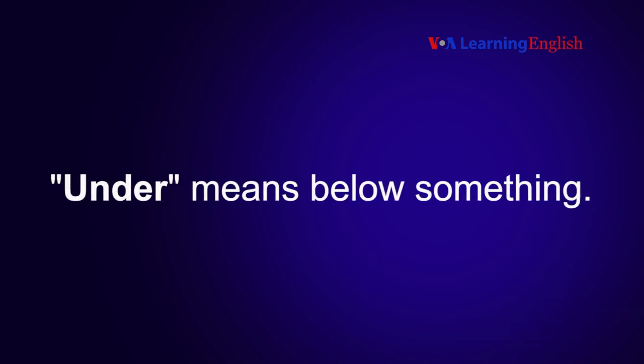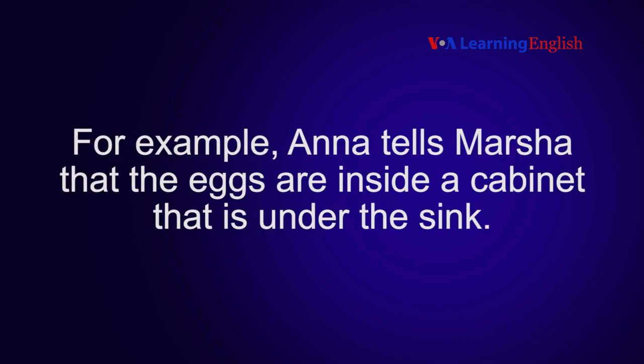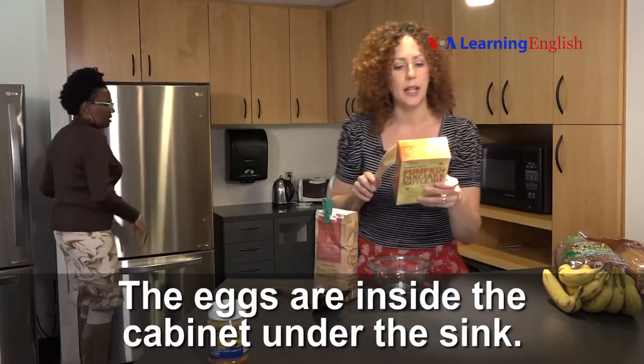Under means below something. You can use more than one preposition to tell where something is. For example, Anna tells Marsha that the eggs are inside a cabinet that is under the sink. The eggs are inside the cabinet under the sink.